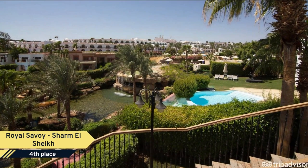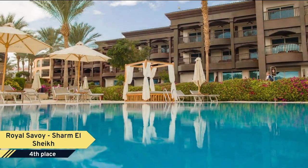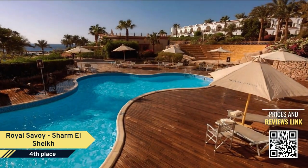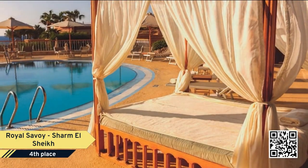Number 4: Royal Savoy Sharm El Sheikh. Located in the center of Soho Square, the Royal Savoy features free Wi-Fi in all areas, a private beach, three swimming pools, and a beach bar.